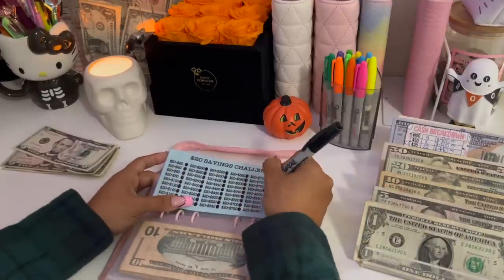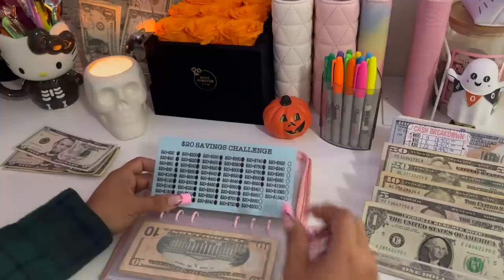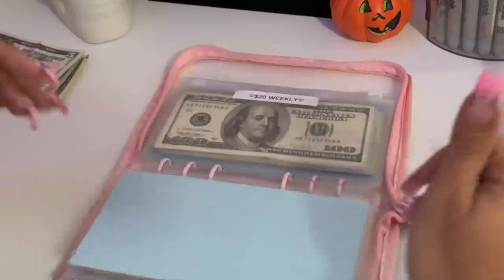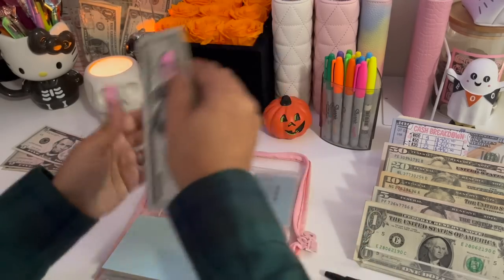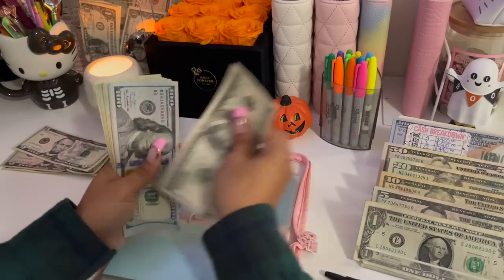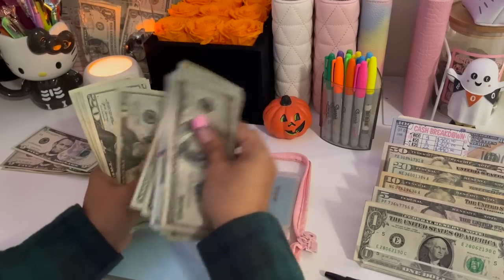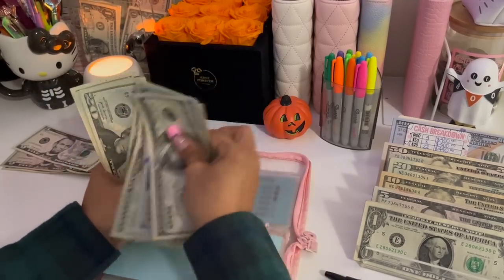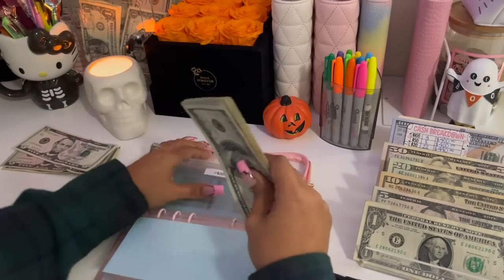And lastly for this week, the twenties — giving it another $20, bringing it up to $820, which is correct.